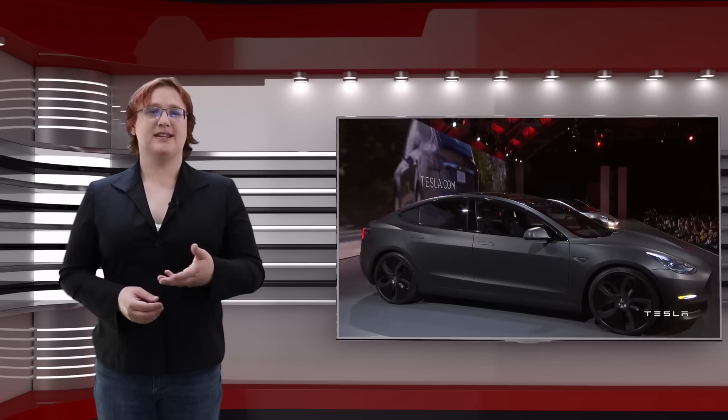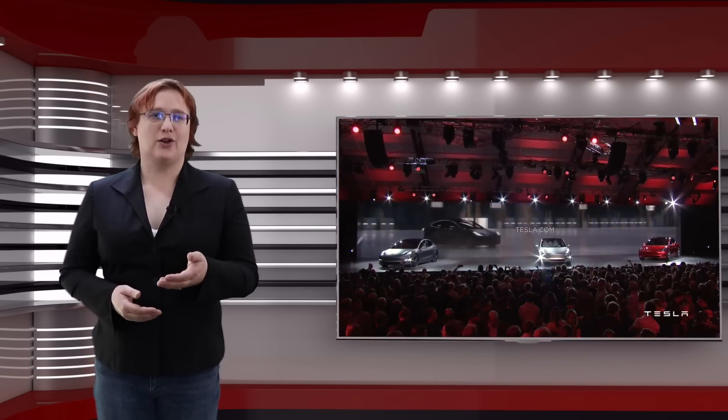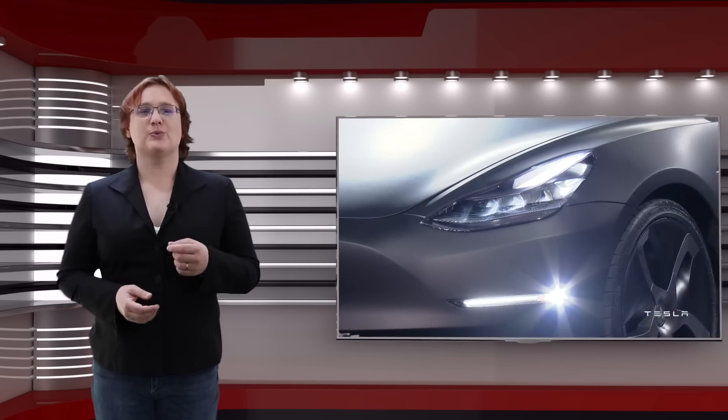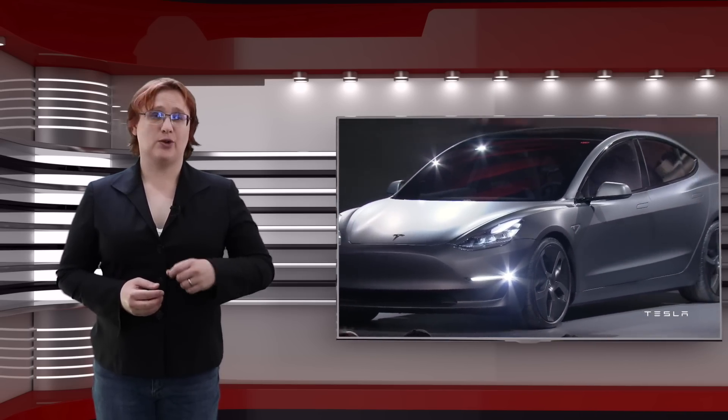Aside from upsetting those who wanted the entry-level Model 3 and forcing them to wait a lot longer to get their car, focusing on producing just one drivetrain and battery pack option to start with has dramatically helped Tesla to simplify its initial vehicle production process.